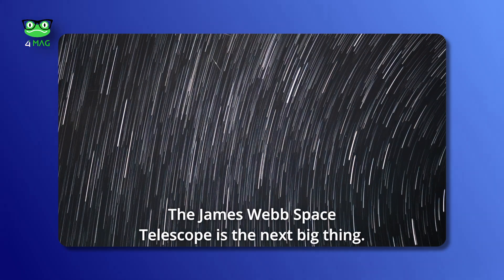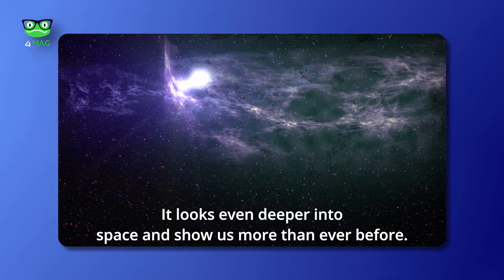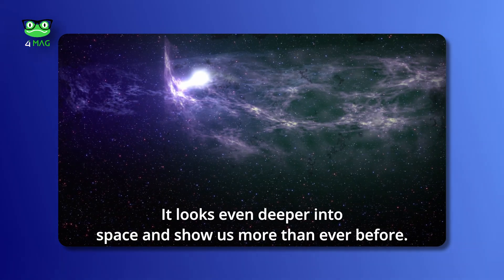The James Webb Space Telescope is the next big thing. It looks even deeper into space and shows us more than ever before.